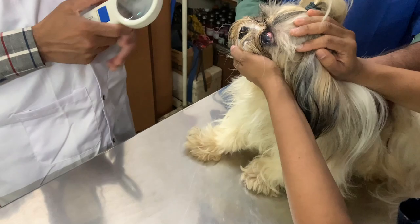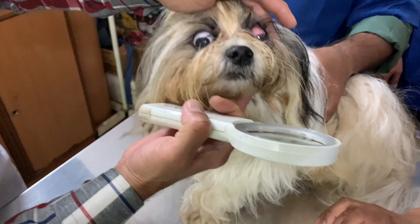Guys, please be very careful during your pets' play time. In this video I will show you how Jack recovered and the medications.